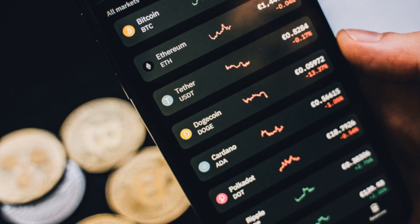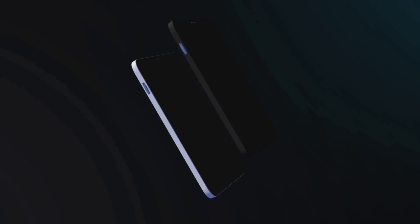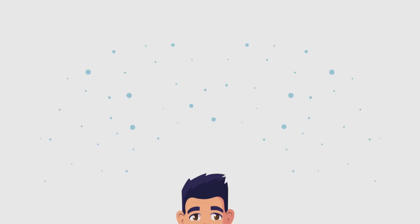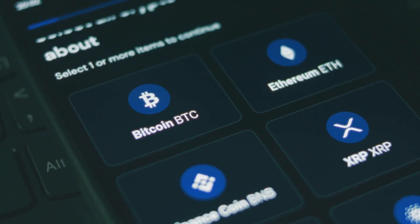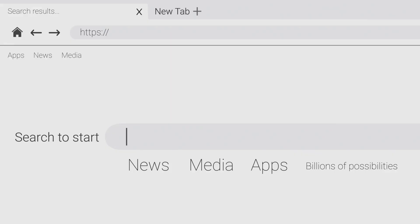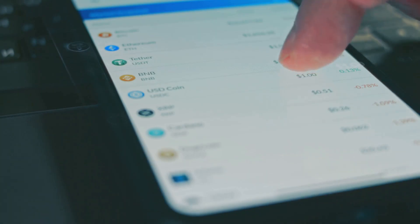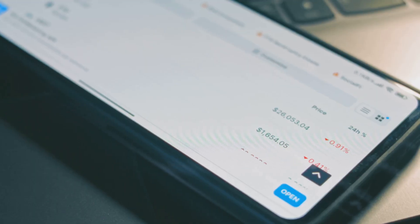Smartphones brought crypto wallets to everyone's pocket. Mobile wallets like Trust Wallet and Exodus made sending and receiving crypto as easy as texting. But mobile wallets are hot wallets — convenient, but still targets for hackers. Security features like fingerprint and face unlock became standard, adding a crucial layer of protection. As crypto evolved, wallets became portals to Web3, letting you trade, lend, or buy NFTs right from your browser with tools like MetaMask, turning wallets into your digital identity for the decentralized internet.